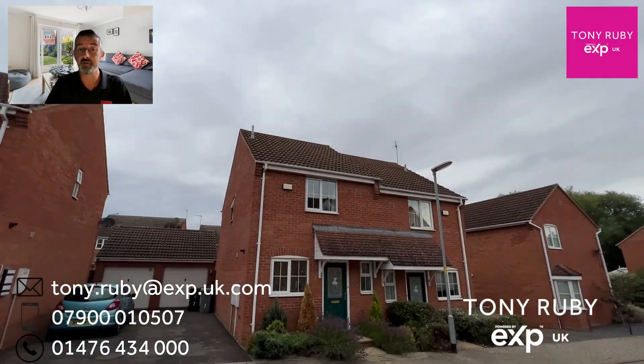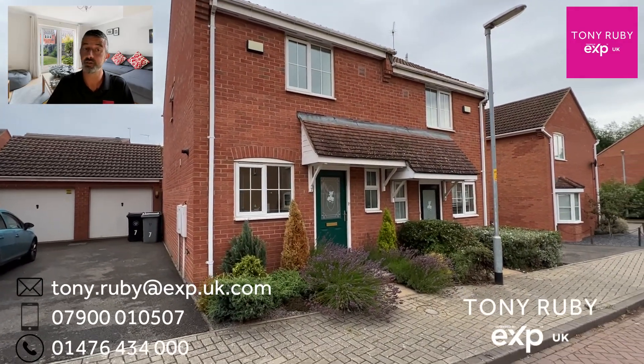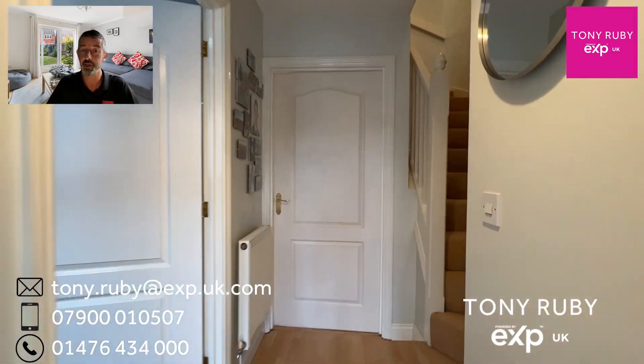Here we are — the video tour of Seven Cavendish Way, a tucked away quiet spot on Sunningdale. This semi-detached home is presented to the market in excellent condition, with driveway parking for two and a garage at the end of the driveway.